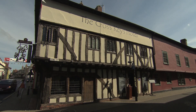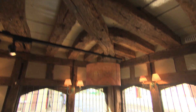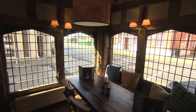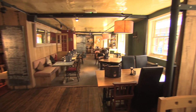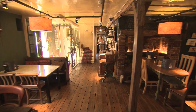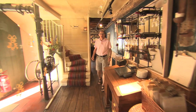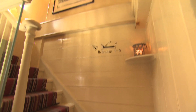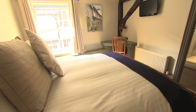Since Saffron Walden was on the main coaching route between London and Cambridge about five centuries ago, you won't be astonished to learn there's some excellent pubs here. The Cross Keys is officially a four-star inn with 500 years of history, some delicious food, and also the chance to stay the night. There's just six rooms with home comforts carefully installed within a half-timbered chunk of history.